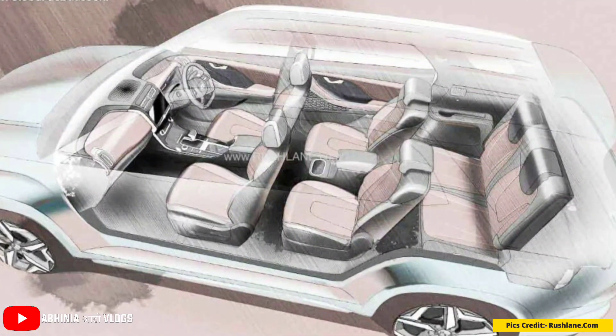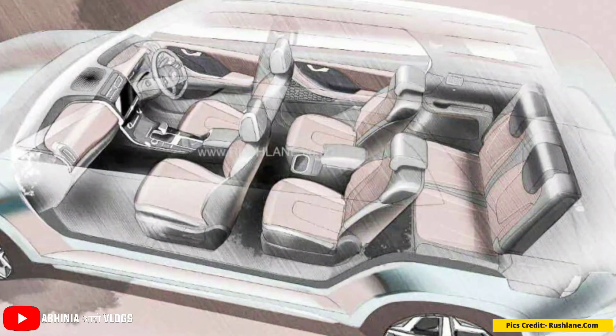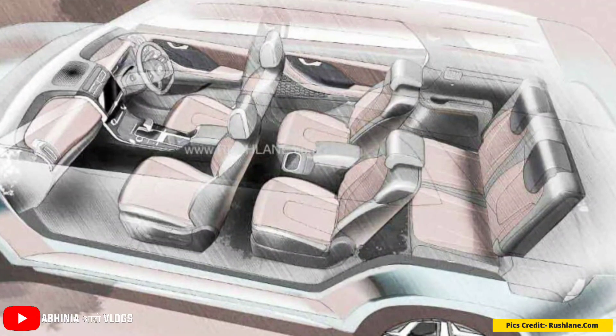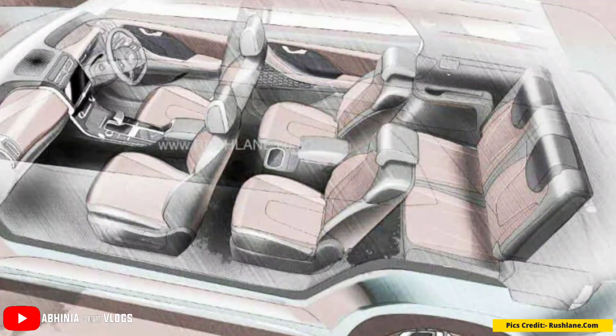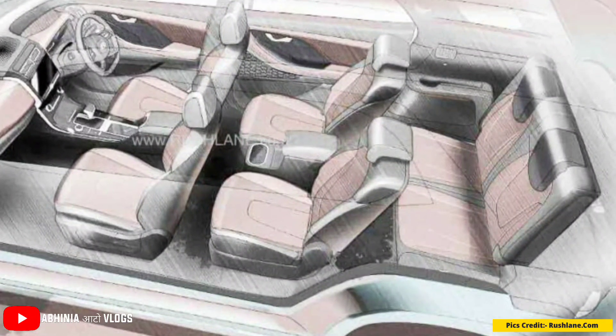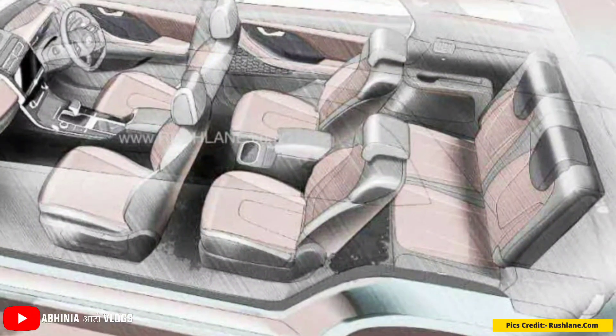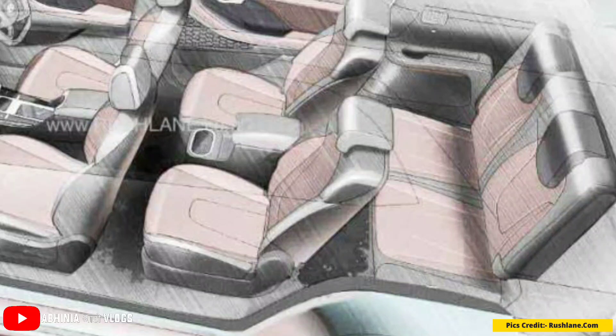Looking at the interior sketches, the middle row has two captain seats with a large armrest, cup holders, and adjustable headrests. In the third row there are individual cup holders and rear AC vents. The sketches don't clearly show headrests for the third row, so we will need to wait for the production model to confirm if they are adjustable.